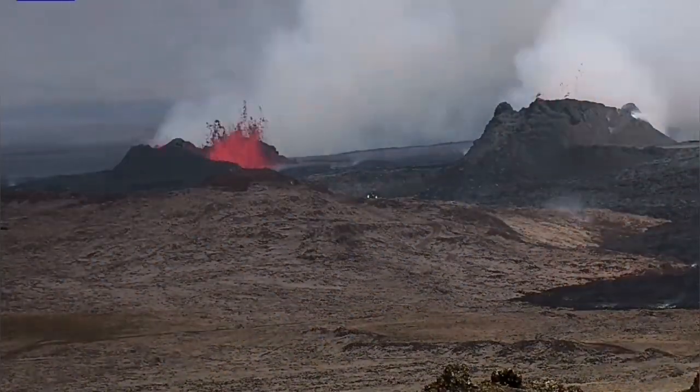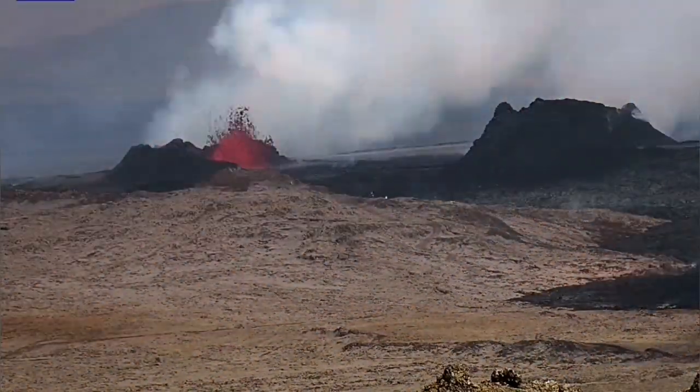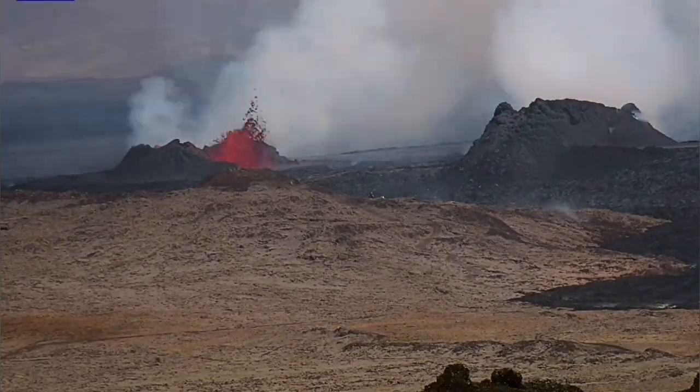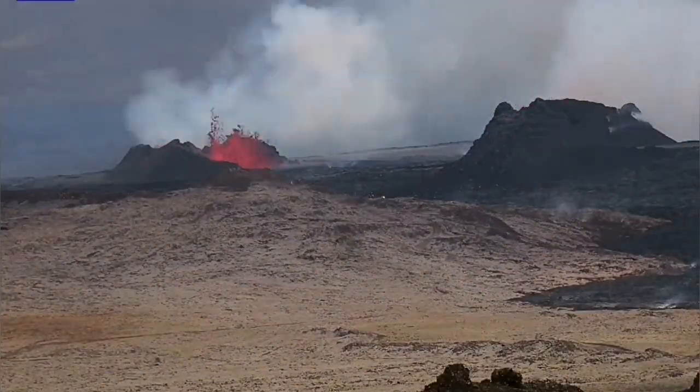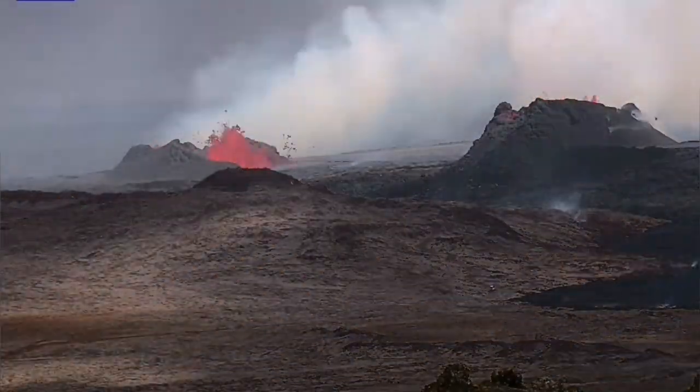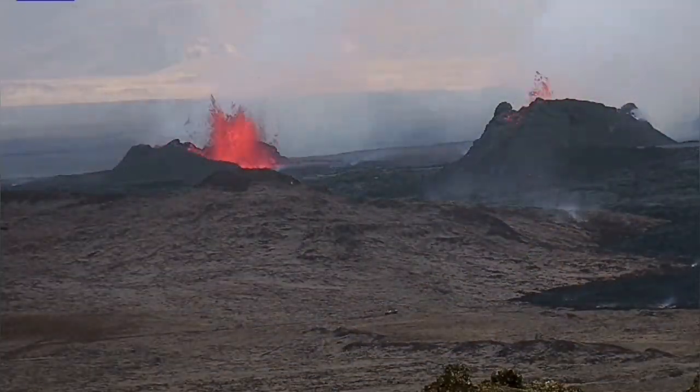People are approaching K1 to the right side and what I have called NOR1 to the left. These are the two craters which are now erupting in the new eruption in the Svartsengi volcanic system of the Reykjanes Peninsula. I'll put a map there.